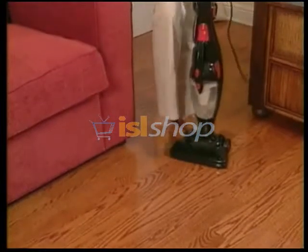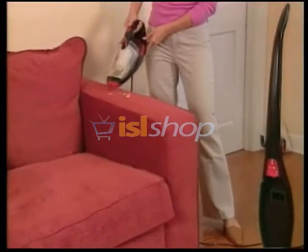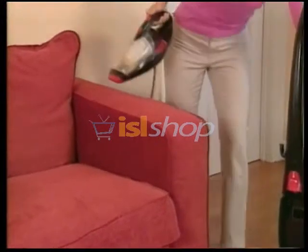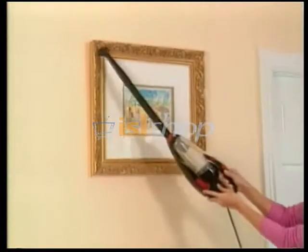Watch — easily lift up nasty spills off wood floors. Then just click and go, and gobble up messy chips from the sofa. Then attach the extension wand and remove stubborn dust from a picture frame quickly, easily, and with no hassle.